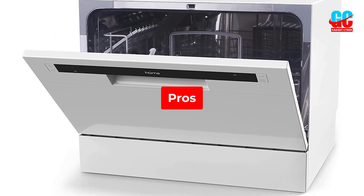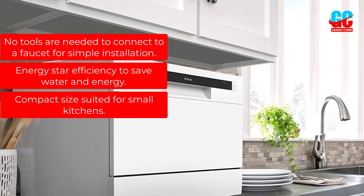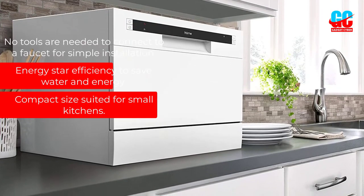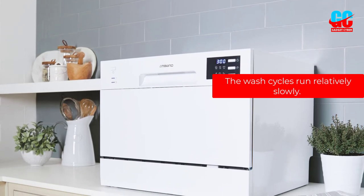Pros: No tools are needed to connect to a faucet for simple installation. Energy Star efficiency to save water and energy. Compact size suited for small kitchens. Cons: The wash cycles run relatively slowly.